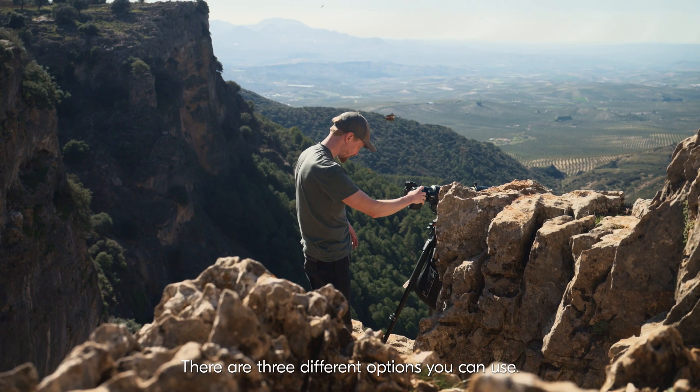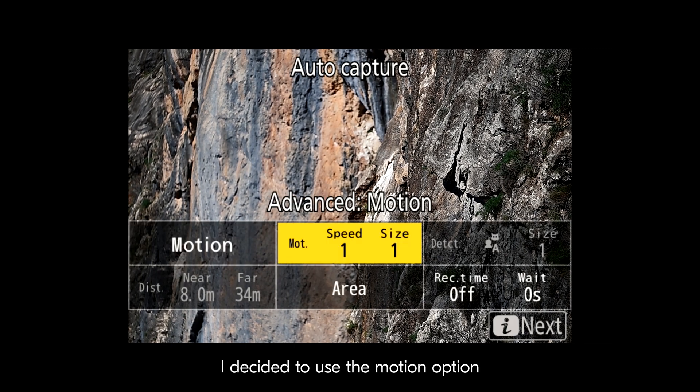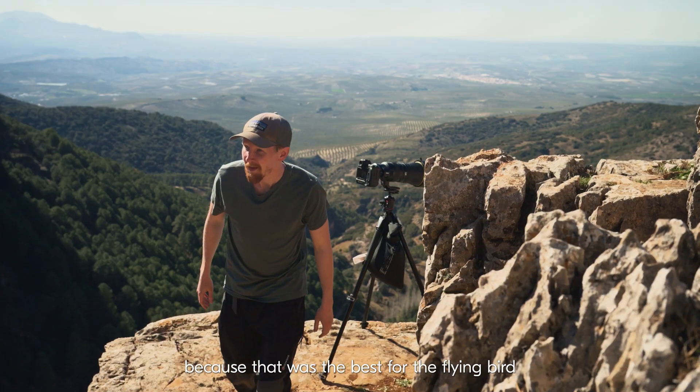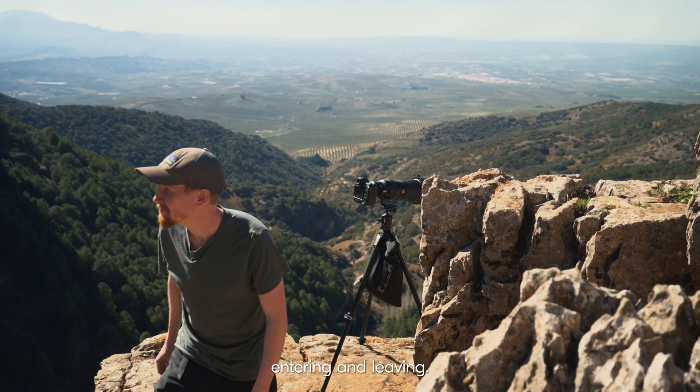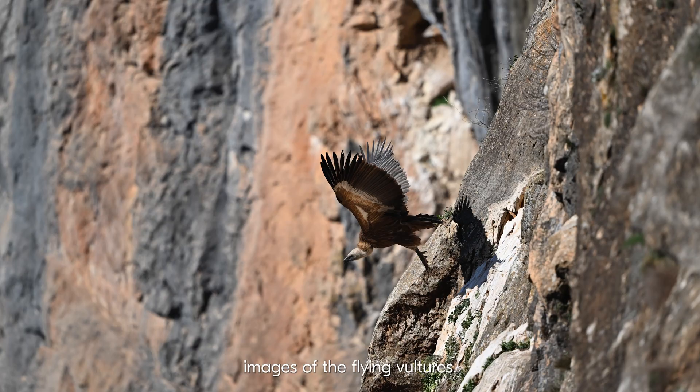There are three different options you can use: you can use motion, detection, or distance. I decided to use the motion option, because that was the best for the flying bird entering and leaving, and I managed to get some amazing images of the flying vultures.